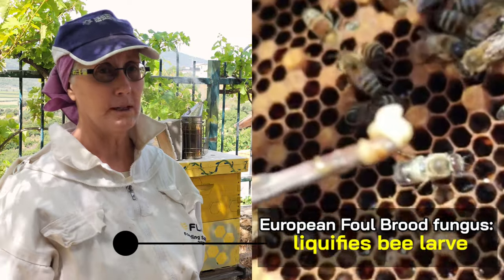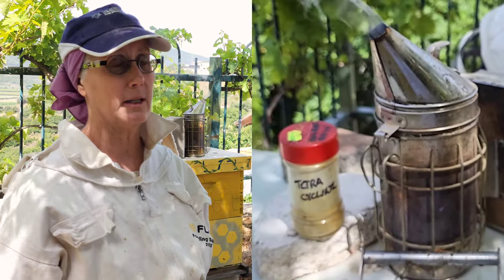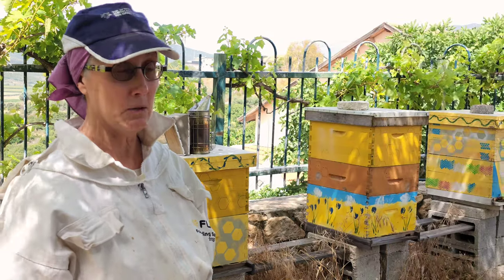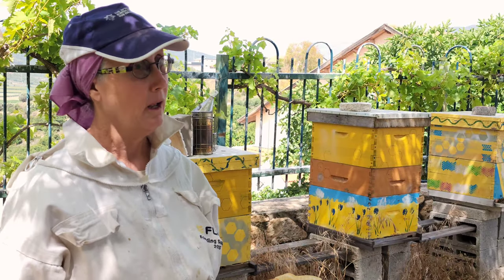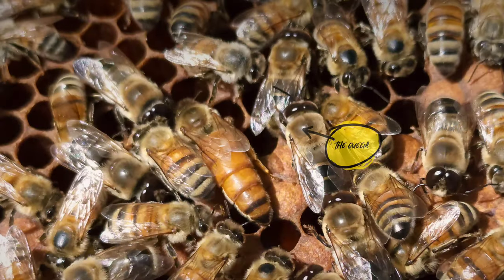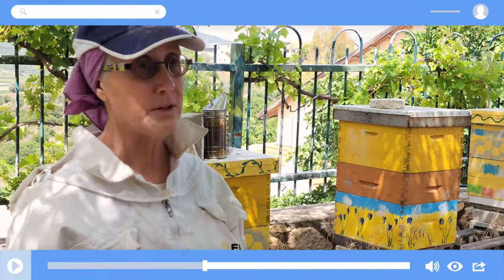So we gave them weekly treatments with tetracycline powder, and this week — the fourth week — we saw a laying queen and healthy brood. We're very, very pleased.